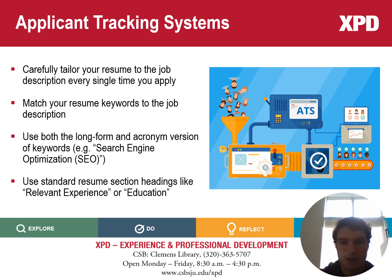Other ways you'll want to address this is by using both the long form and acronym version of keywords. One example could be 'search engine optimization' — and you'd also want to use 'SEO.' Also make sure you use standard resume section headings like 'Relevant Experience' and 'Education.'